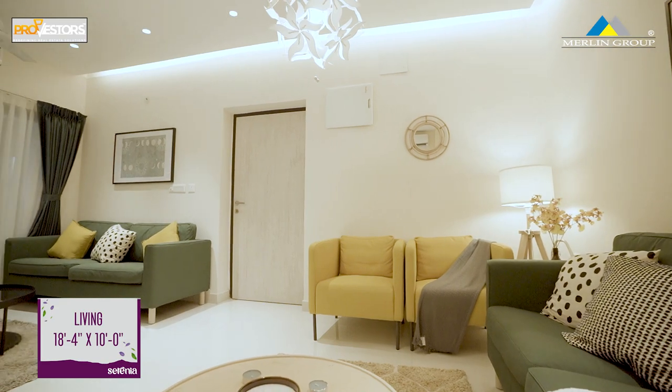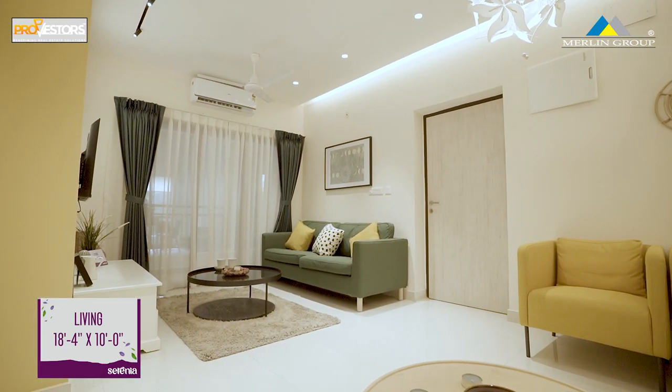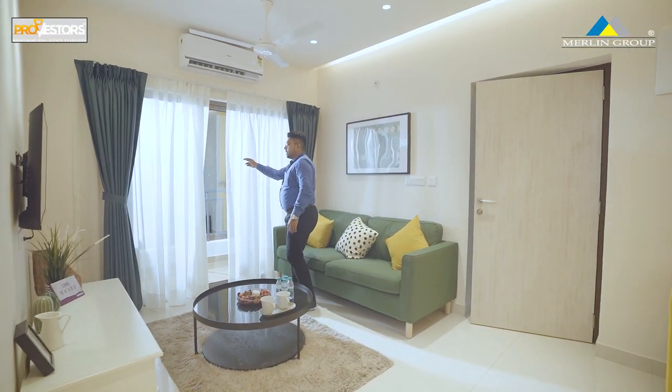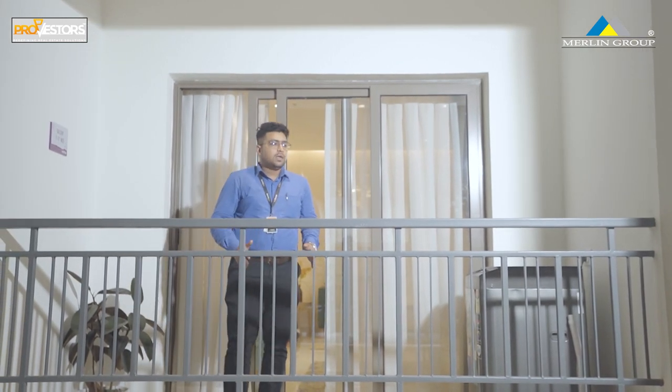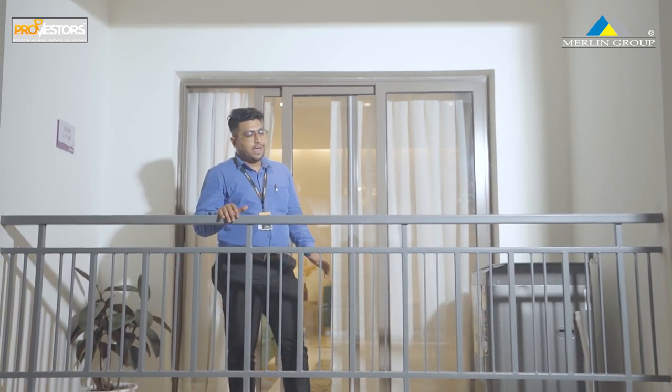The 3BHK flat has a living area of 18.4x11 square feet with a 40 square feet balcony. This is a 10x4 feet balcony with an entire lake view.